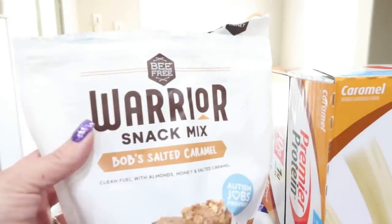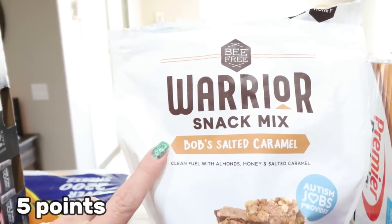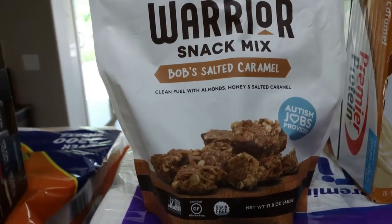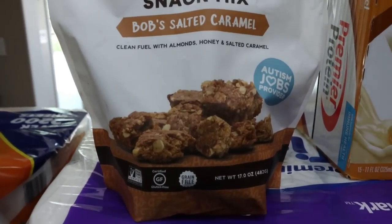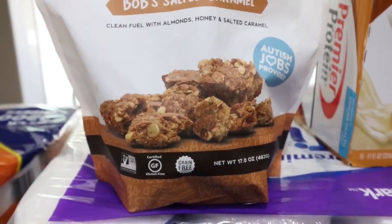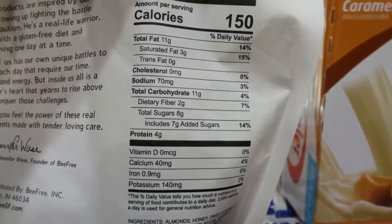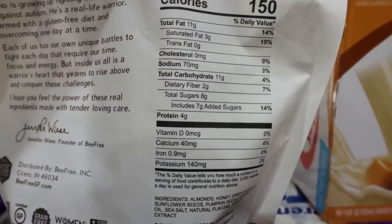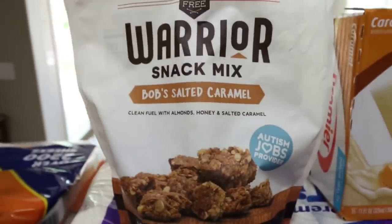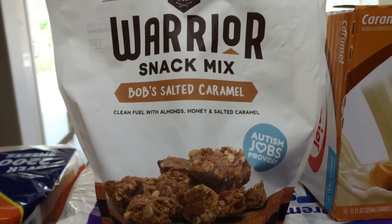And this was on clearance — they're probably just phasing it out. This is from Be Free and it's a warrior snack mix, salted caramel flavor. You can see it's open because I tried it — so good. They're big, huge chunks that actually look just like the picture. It's clean fuel with almonds, honey, and salted caramel. Absolutely amazingly good. 150 calories for a quarter cup. Really good — it kept me nice and full and satisfied.